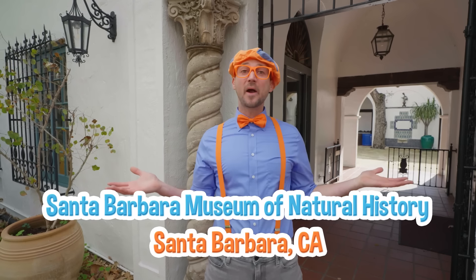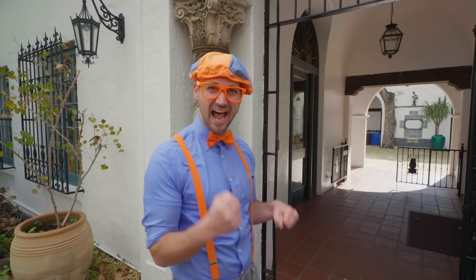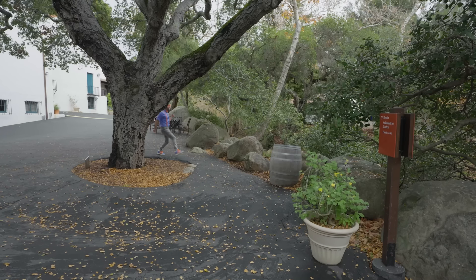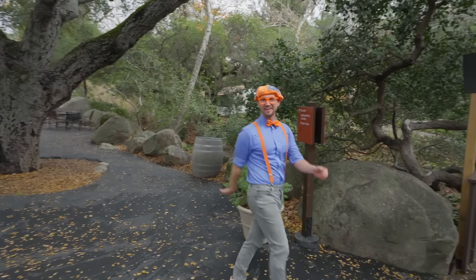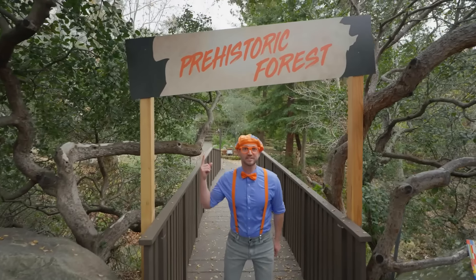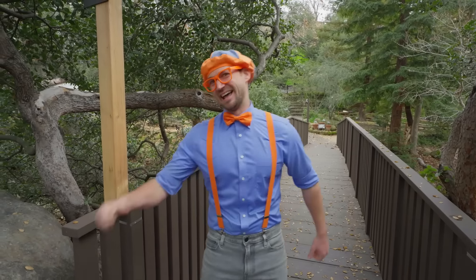Today we're at the Santa Barbara Museum of Natural History in Santa Barbara, California. And I have a great idea — why don't you and I go inside and see if we can find some dinosaurs? Yeah, let's go! Wow, I'm having a lot of fun. Look at this! Prehistoric forest? Wow, prehistoric! Yeah, that was a really long time ago. And actually, at a point of prehistoric times, there was dinosaurs! I love dinosaurs.